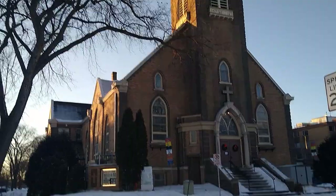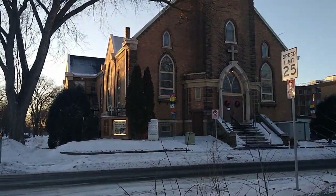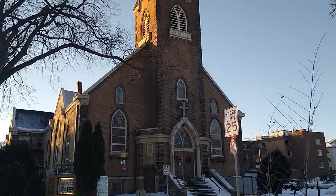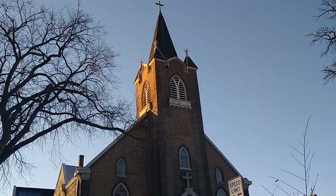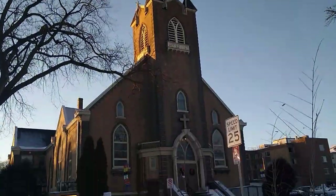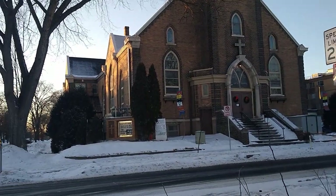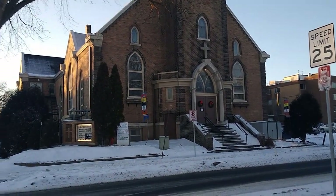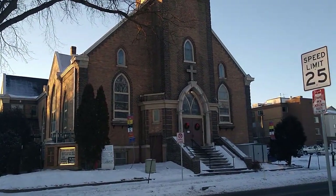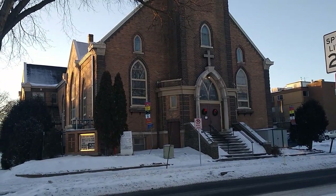Here's the front of St. Olaf Lutheran Church, and I'm still not back far enough, but you can get a picture of the building. This building was put up in 1906. It's 13 degrees in Minneapolis, it's 4 p.m., and this is about as much tolerance as I have for the cold.